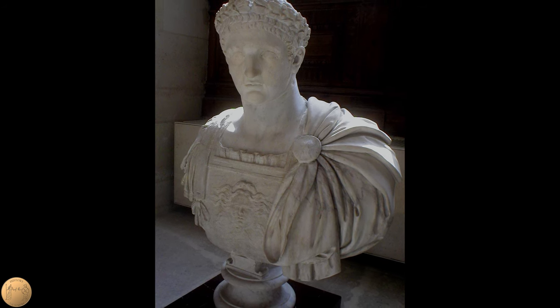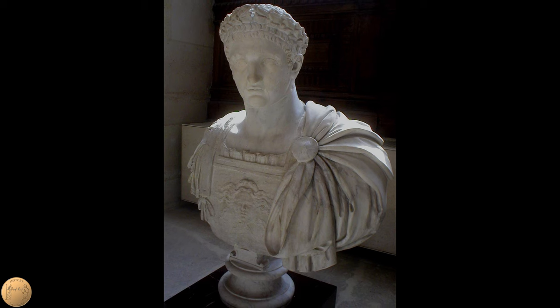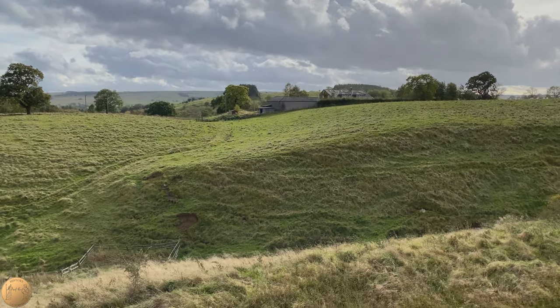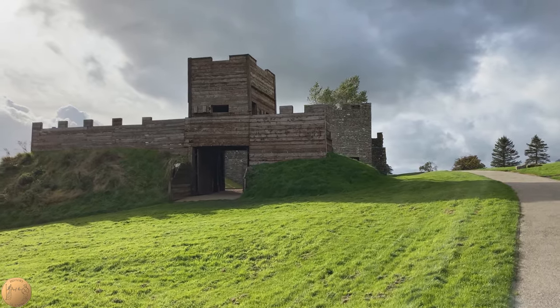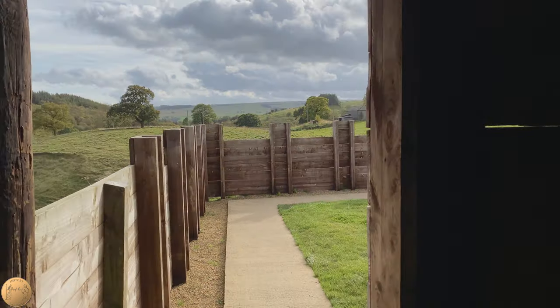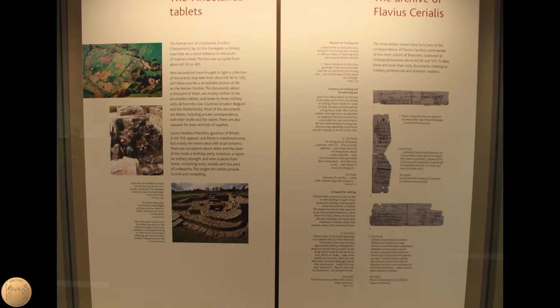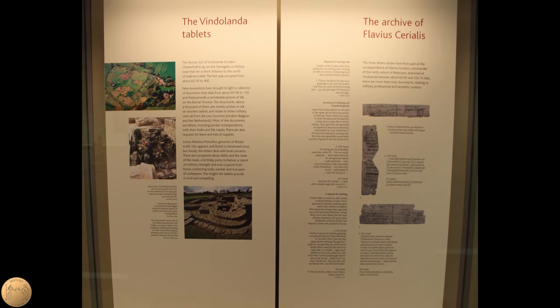The first timber fort, built around 85 AD, was abandoned about five years later, possibly related to a revolt against Emperor Domitian in 89. Vindolanda was rebuilt soon afterward, around 92 AD. The majority of the writing tablets come from the third timber fort, believed to have existed from about 100 to 105 AD. We have much correspondence from the commander of the fort, Flavius Serialis, and his family, including the birthday party invitation mentioned earlier.